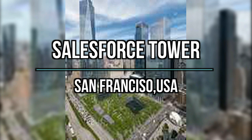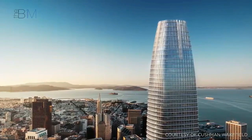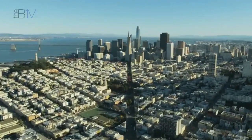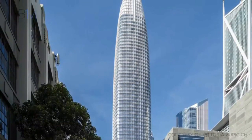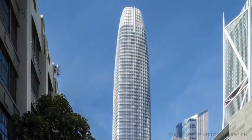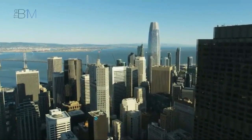Number 6: Salesforce Tower, San Francisco, USA. Located in the heart of downtown San Francisco, Salesforce Tower is a modern architectural marvel that has become an integral part of the city's skyline. Completed in 2018, this skyscraper stands as the tallest building in San Francisco, reaching a height of 1,070 feet (326 meters) with 61 stories. The tower is a symbol of the city's technological prowess, serving as the headquarters for Salesforce, a leading cloud-based software company.